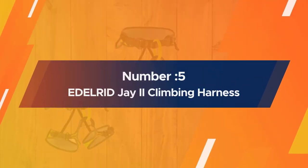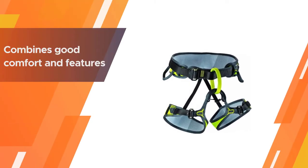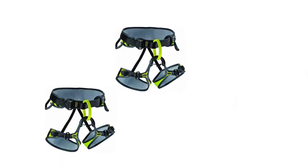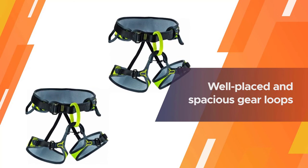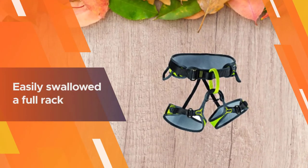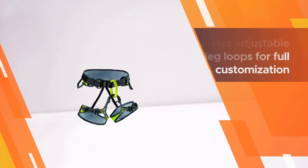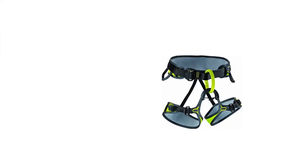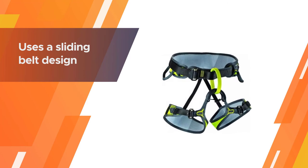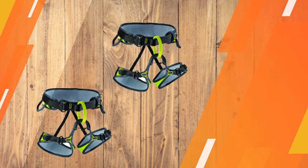Number five: Edelrid J2 climbing harness. The Edelrid J2 is an ideal generalist and top beginner climbing harness, combining good comfort and features at an attractive price. Its strengths begin with well-placed and spacious gear loops that easily swallow a full rack, and the harness carries the load comfortably. It has adjustable leg loops for full customization and uses a sliding belt design where the main webbing belt slides through the frame of the padding. Another unique feature is the lower tie-in point, bolstered by a rigid plastic semicircle.